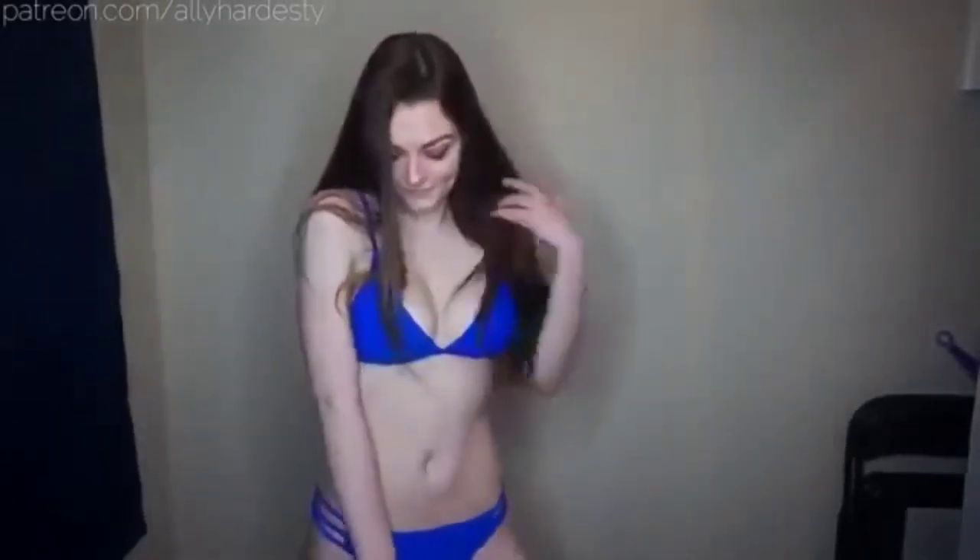I like this first bikini right here — I love the color of it. It has braided little straps on the bottom and also has adjustable things on the back of the top so you can adjust it to be as tight or as loose as you want, which is great.